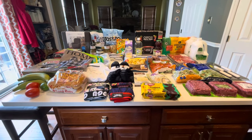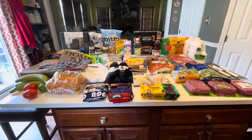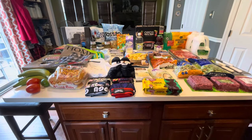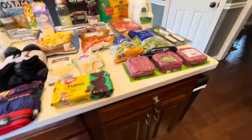Hi guys, welcome back to my channel! Today we did a quick haul at Sam's Club and Walmart. These were little fill-ins because last time we went shopping they didn't have certain things, so we went back. Let me show you everything we ended up getting.